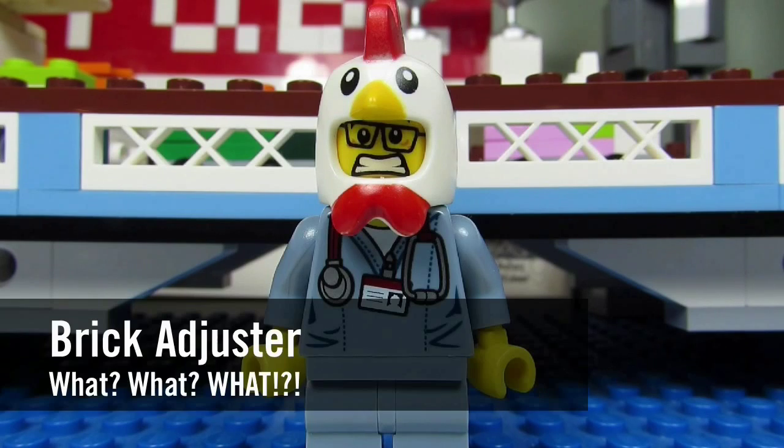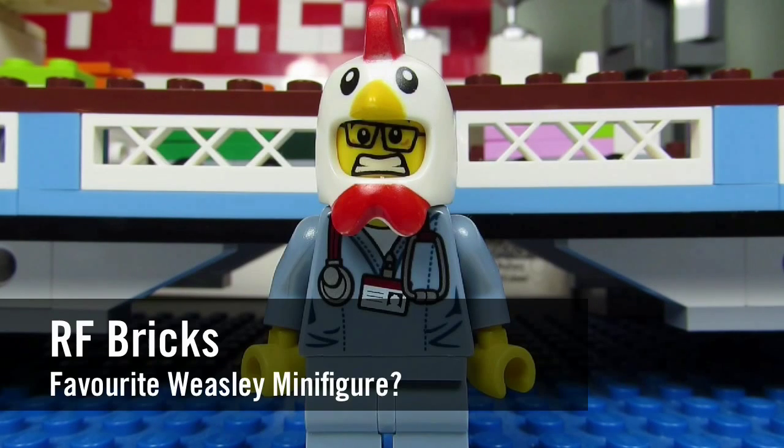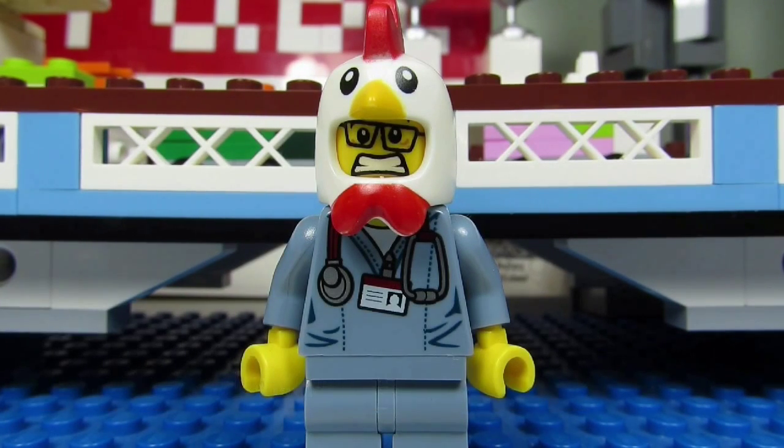Hello YouTube, it's the Brick Adjuster here with another episode of 'What What What.' In today's episode, we have a question from rfbricks: who is your favorite minifigure of the Weasley family? I haven't thought about this one before.